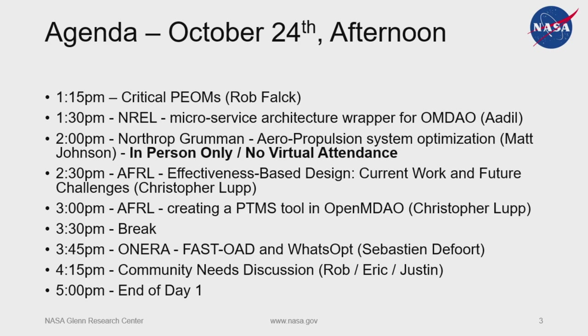We're going to have one from NREL as well as one from Northrop Grumman, and this is going to be in-person with no virtual attendance. So at two o'clock, for those of you joining virtually, we are going to cut both the audio and video feed. For those members in the audience, please do not record that presentation, because it's basically just meant to be an in-person presentation only. For those of you joining virtually, we're going to come back at 2:30.